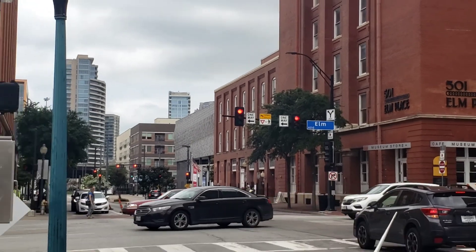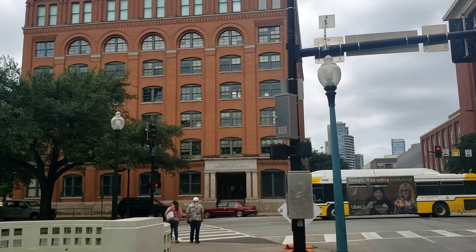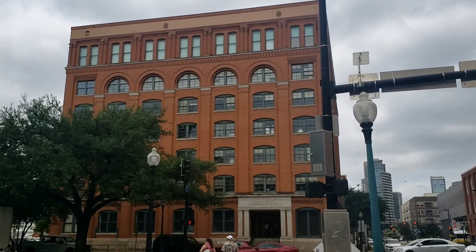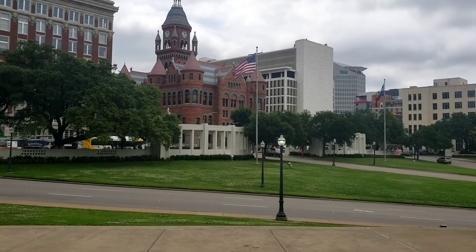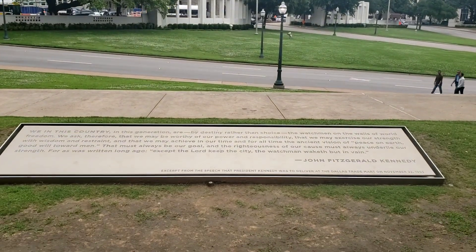It was at this very intersection that Lee Harvey Oswald was believed to have fired those shots — from the sixth floor of this building right here, the School Book Depository building. And right here, the center of your screen on that road, is exactly where the President was when he got shot.